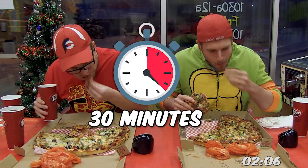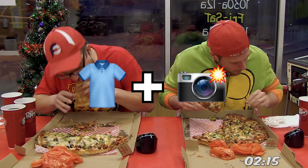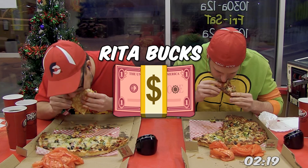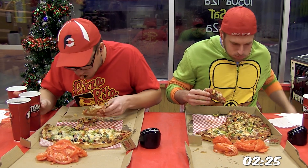Now for this pizza challenge, there is a 30 minute time limit, and it still costs $26 up front. But if you're able to complete the challenge, you get a free shirt and your picture up on the wall of fame, which is all nice and well. But then you also get $50 in Rita bucks — and thanks to the owner, he said we'd be able to get this in cash instead.